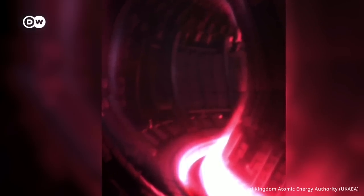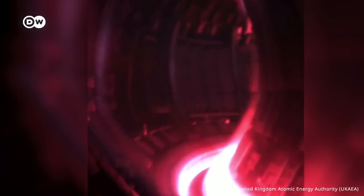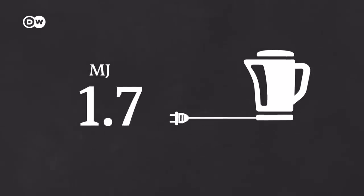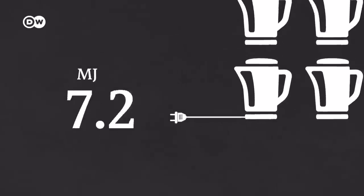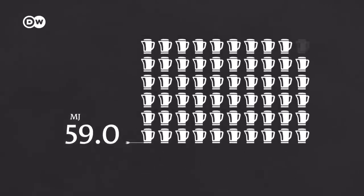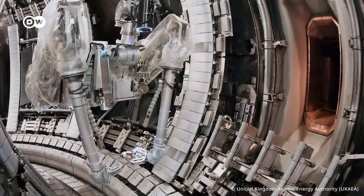In February 2022, JET reached 150 million degrees Celsius, breaking the record by producing 59 MJ of energy over 5 seconds — the highest amount of energy ever generated by a nuclear fusion reactor. But to put that into context, that is only enough to boil about 60 kettles worth of water. Not exactly limitless energy powering the grid 24/7.